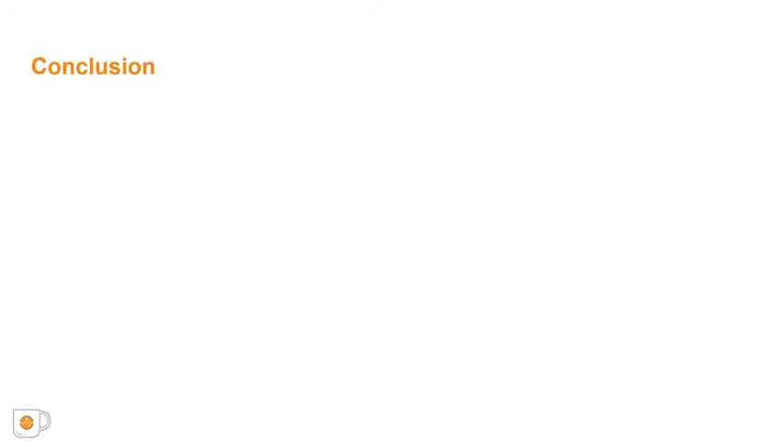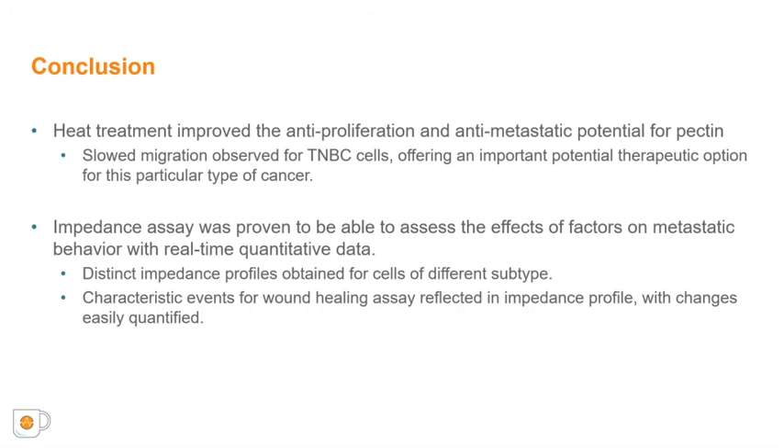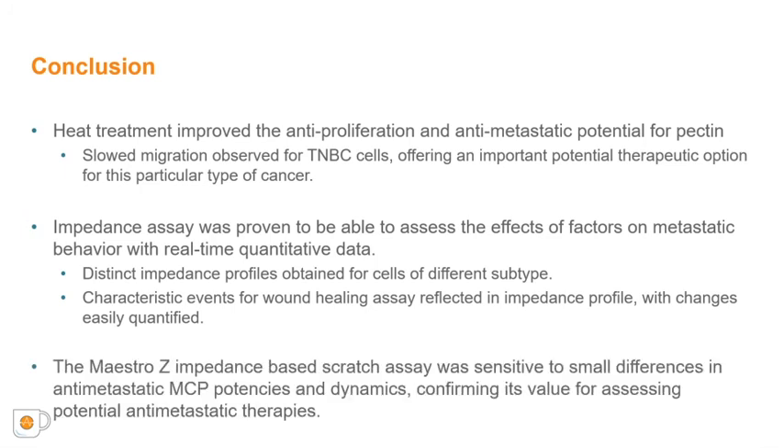In conclusion, our preliminary findings indicate that heat treatment improved the anti-proliferation and anti-metastatic potential for citrus pectin, which could be a potentially important therapeutic option for triple-negative breast cancer cells with further evaluation. The impedance-based scratch assay revealed differences in migration, a key factor in metastatic potential across breast cancer lines. With distinct impedance profiles, the HCC1806 cells showed more extensive migration compared to the MCF7 cells, mirroring the greater metastatic potential of triple-negative breast cancer cells observed clinically. Finally, the Maestro Z impedance-based assay was sensitive to small differences in anti-metastatic MCP potencies and dynamics, confirming its value for assessing potential anti-metastatic therapies.